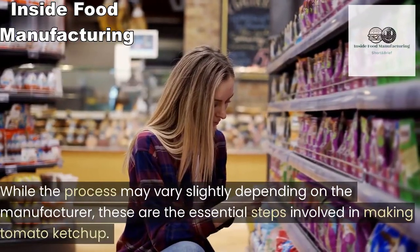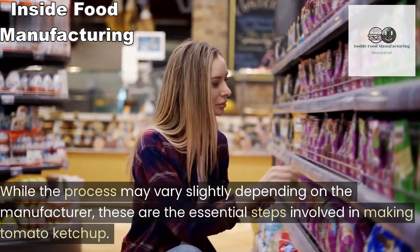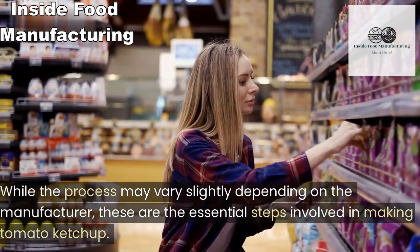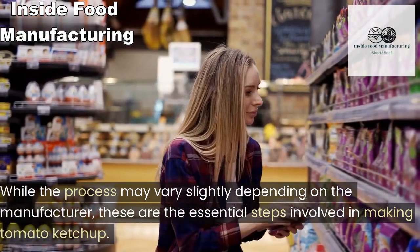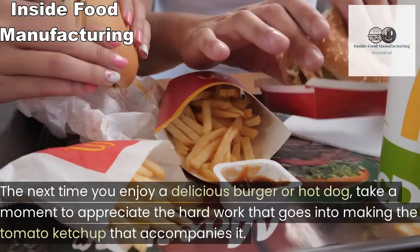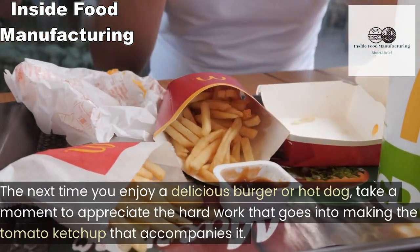While the process may vary slightly depending on the manufacturer, these are the essential steps involved in making tomato ketchup. The next time you enjoy a delicious burger or hot dog, take a moment to appreciate the hard work that goes into it.